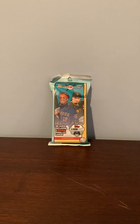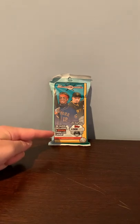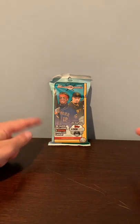Hi guys, WVOGS18 here back with another video. In today's video we have a Topps Big League Baseball 2021 pack. It says 36 cards including three orange parallel cards. So let's get started.